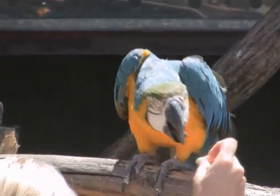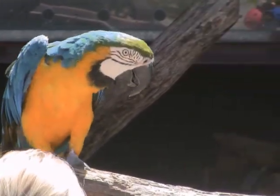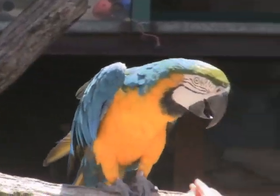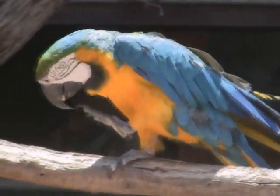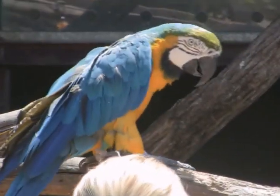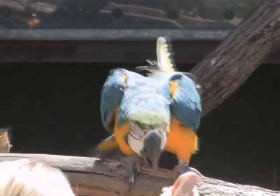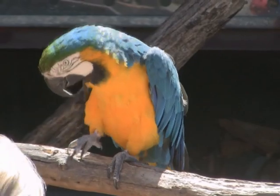Macaws like to eat a lot of nuts and fruits, and that's what they have that large bill for — to be able to crack open the shell and find the goodies inside. Occasionally when they do ingest toxic materials, they'll venture off to mineral cliffs and lick some of the mineral to help digest the toxins out of their body.